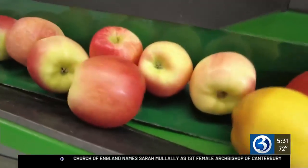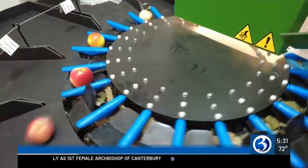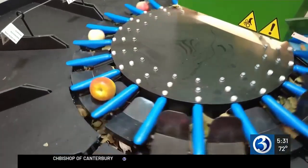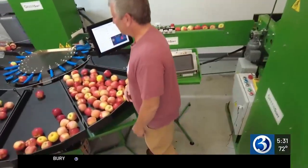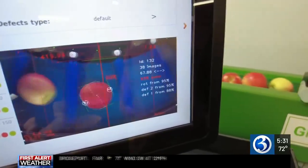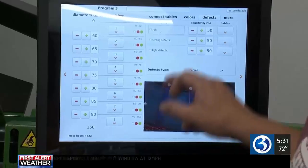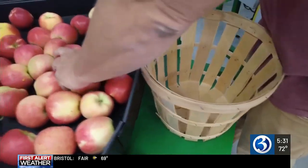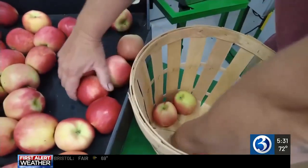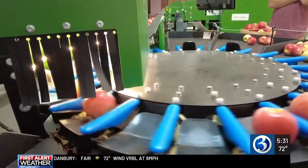Perhaps the biggest recent advancement is this apple sorter. It's going to dump the apples out, and we can look for size. It uses AI technology to take dozens of pictures and analyze the apples — it can be set for colors or set for defects. It's a job that used to be done by hand and eye, and it now does about 70 to 80 percent of the sorting work for them.